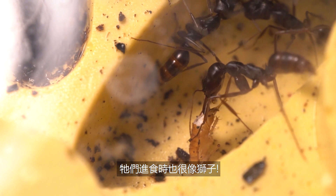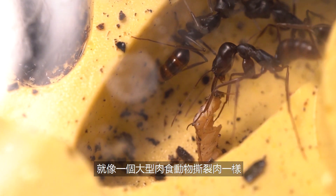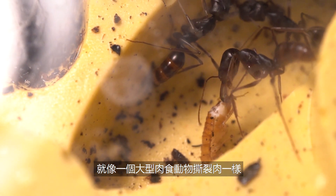Interestingly, they also look strangely like lions when they eat — tearing away at the roach carcass, just like carnivores tearing at the flesh of an animal.